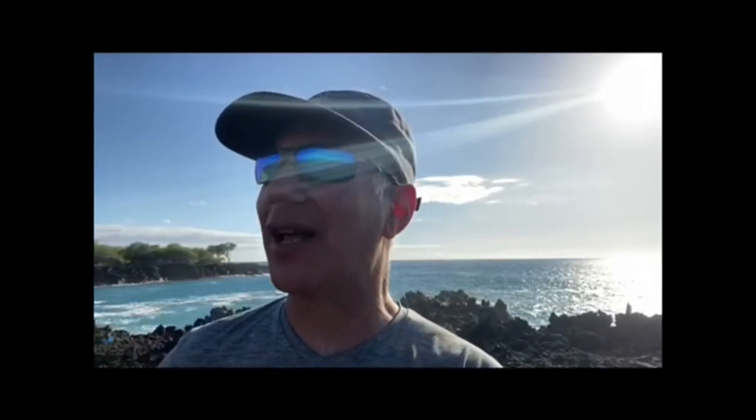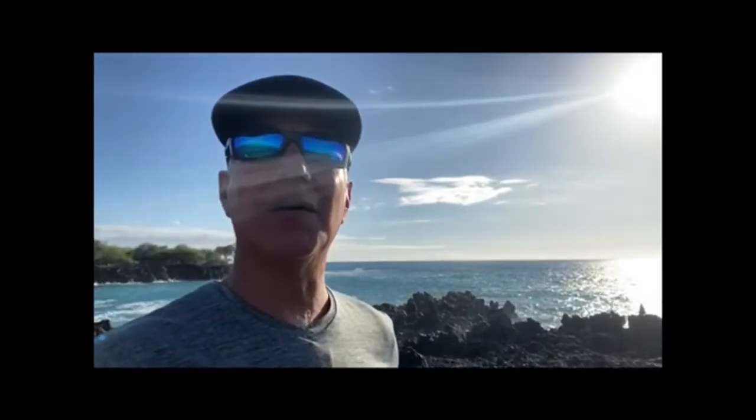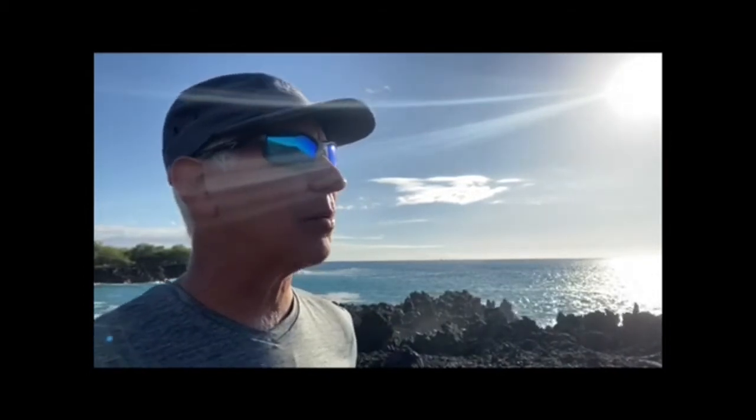This is why I recommend going with a single vision lens, correcting both eyes for distance. When you do that, you support your eyes and brain to maintain depth perception, which is so important. If you correct one eye for distance and one eye for near, you're splitting your brain, and this could actually create double vision and much more confusion and visual stress.